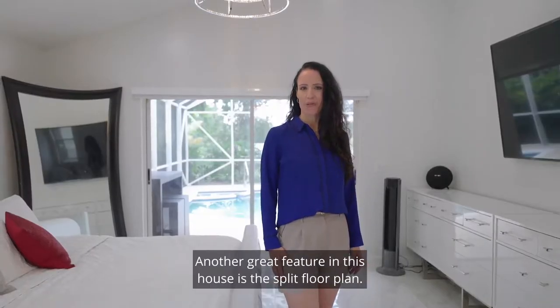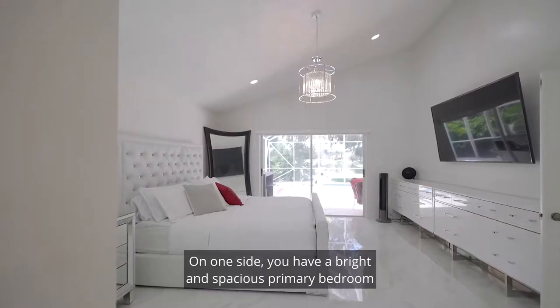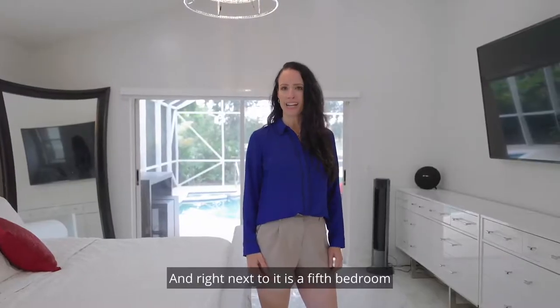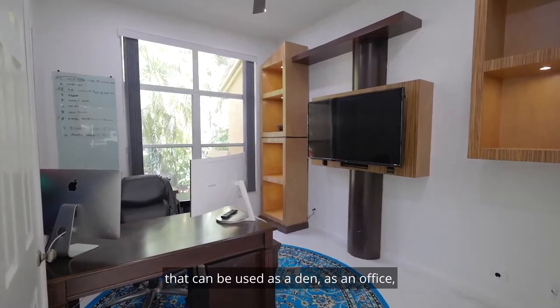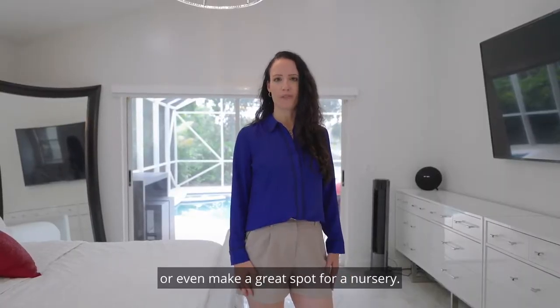Another great feature in this house is the split floor plan. On one side you have a bright and spacious primary bedroom with a large ensuite, and right next to it is a fifth bedroom that can be used as a den, as an office, or it would make a great spot for a nursery.